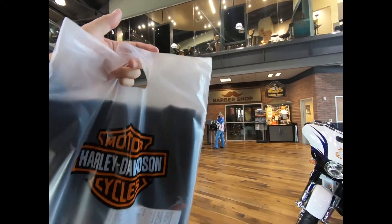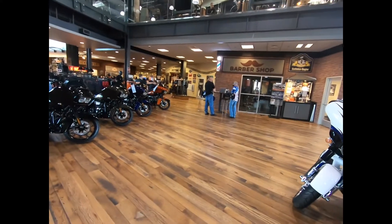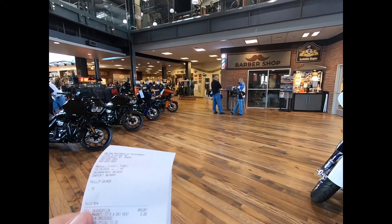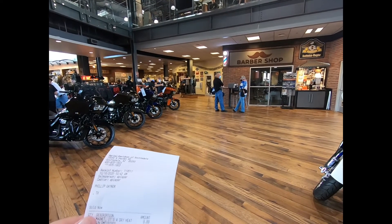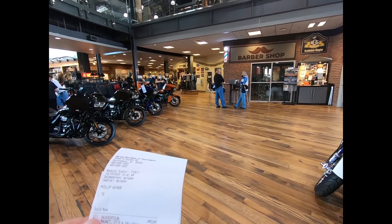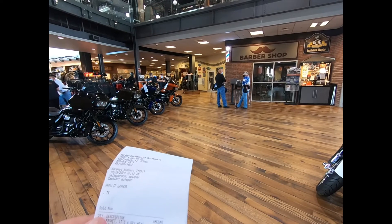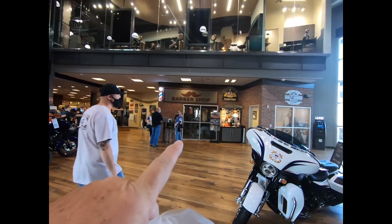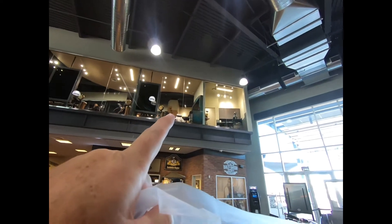Anyway, I bought a t-shirt and a refrigerator magnet for my wife. They gave me a discount — it was about an eight percent discount. And they have a barber shop here upstairs.